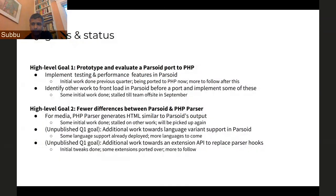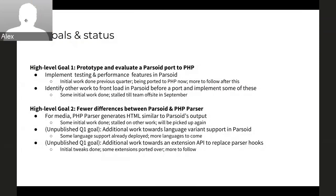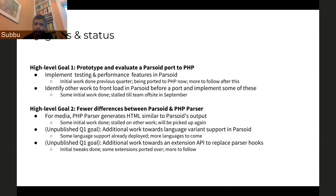In terms of Q1 goals, broadly there are two high-level goals. First, prototype and evaluate the Parsoid code port to PHP. Second, reduce the differences between Parsoid and the PHP parser. For the first goal, we've been working to implement testing and performance features in Parsoid — some work was done last quarter, and this quarter we are porting more of that code to PHP. The main highlight for the second goal is to address the media output difference between the PHP parser and Parsoid. Some work has been done and it's in maintenance, and we'll pick it up again.